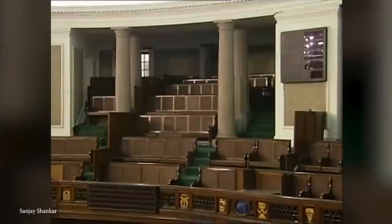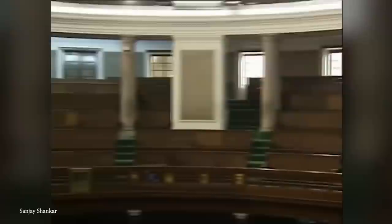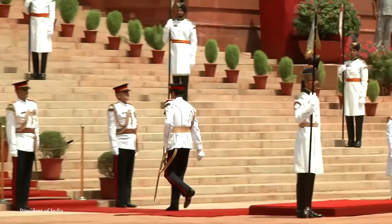Sansad Bhavan is nowhere near large enough to accommodate its needs though, so in 1956 two new floors were added to the structure, and in 2006 a museum was also opened dedicated to the history of the place. It's still not entirely fit for purpose, and it won't be home to India's government for much longer. A brand new building is currently under construction directly opposite Sansad Bhavan, with the hope that it will be in use by the middle of the decade.